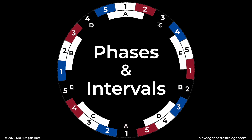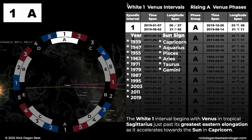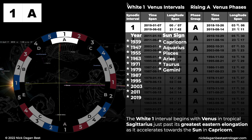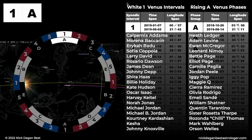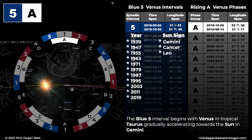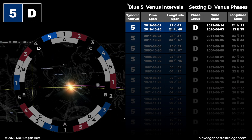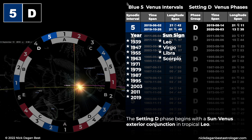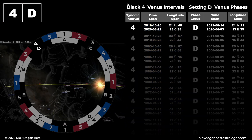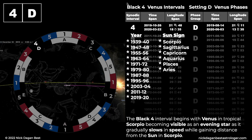Phases and intervals. White 1, rising A. The white 1 interval begins with Venus in tropical Sagittarius, just past its greatest eastern elongation, as it accelerates towards the Sun in Capricorn. Blue 5, rising A. The blue 5 interval begins with Venus in tropical Taurus, accelerating towards the Sun in Gemini. Blue 5, setting D. The setting D phase begins with a Sun-Venus exterior conjunction in tropical Leo. Black 4, setting D. The black 4 interval begins with Venus in tropical Scorpio becoming visible as an evening star, as it gradually slows in speed while gaining distance from the Sun in Scorpio.